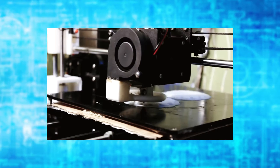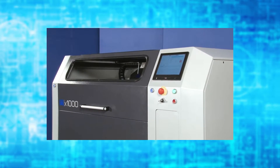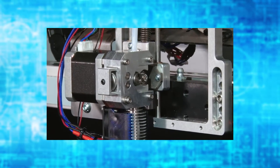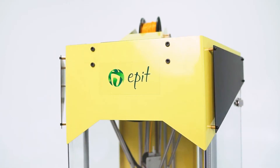3D printers were used by enthusiasts as a hobby 10 years ago. They are constantly being used by manufacturing enterprises in their processes nowadays. Here is a new generation of equipment that will change the vision of three-dimensional printing.